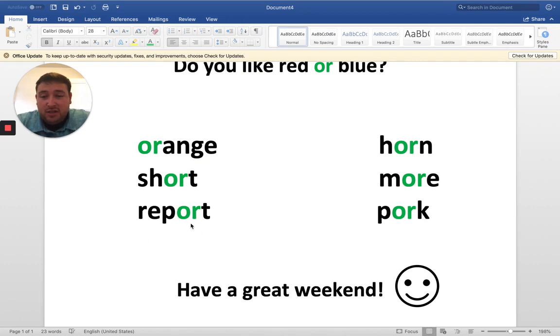Okay, next up we have O-R towards the back here. This is actually one of those two-syllable words, and we're going to break it right here: re-port. Report.